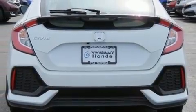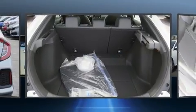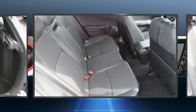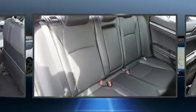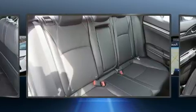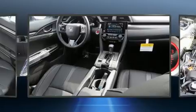Honda also prioritized safety and security with features such as dual front impact airbags with occupant sensing, a security system, and four-wheel disc brakes with ABS. Brake assist technology provides extra pressure when applying the brakes.